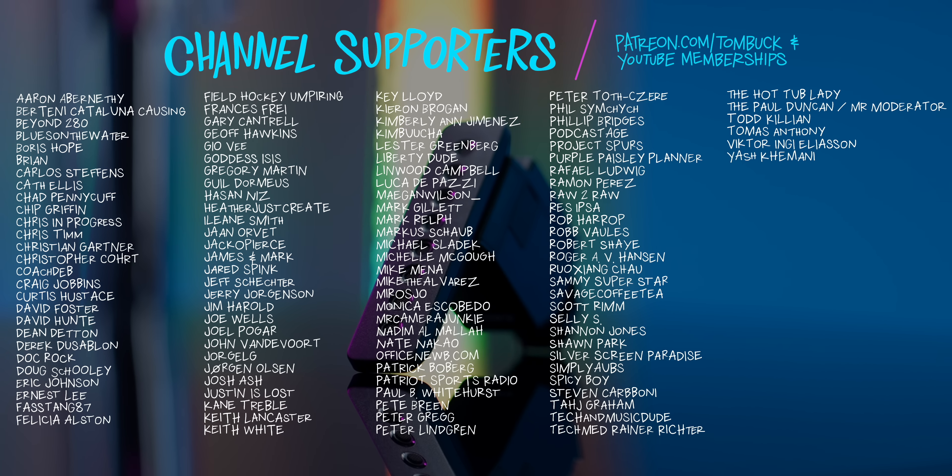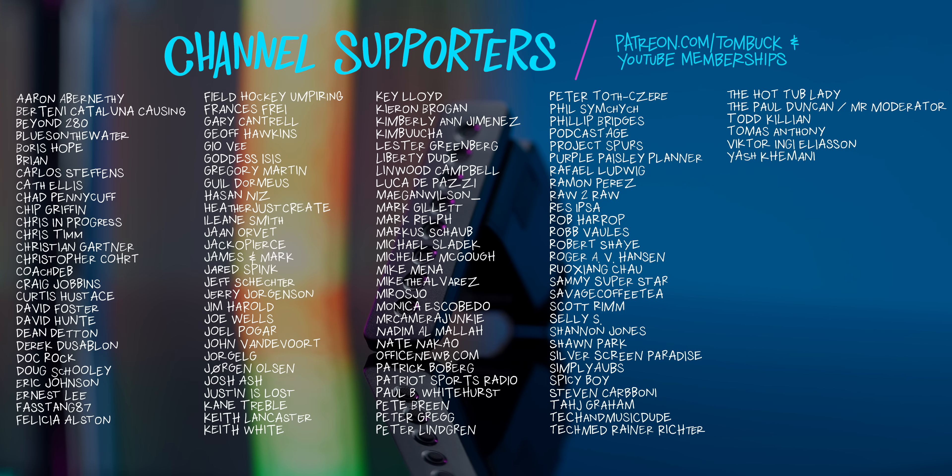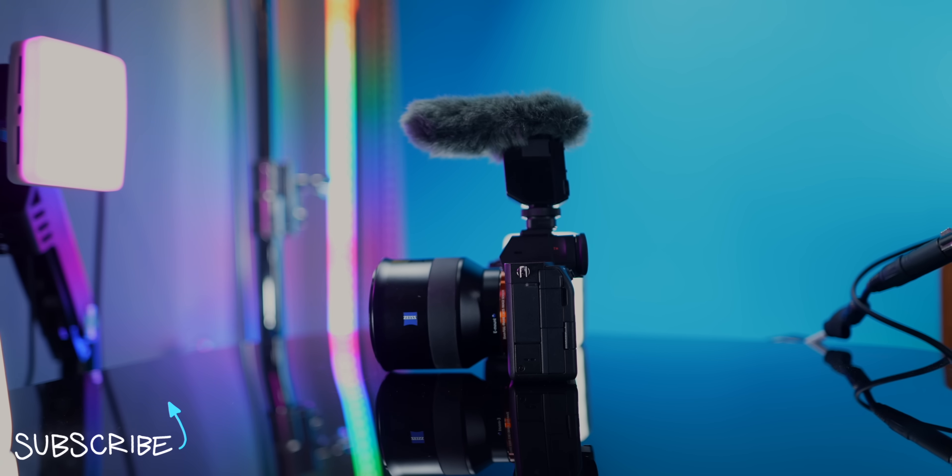Thank you to everyone who helped support my channel through Patreon and YouTube channel memberships. And if you still want to know more about video mics, check out these videos right here.